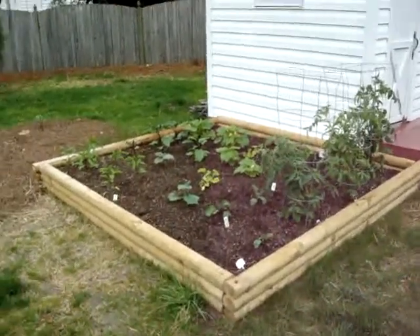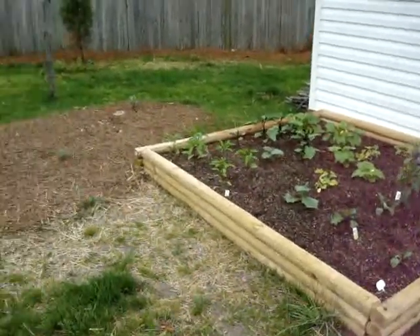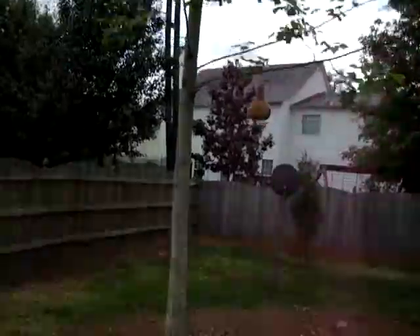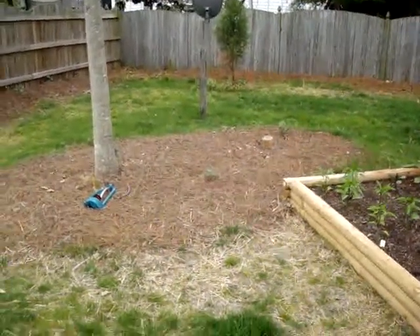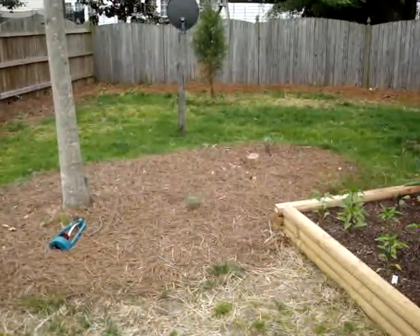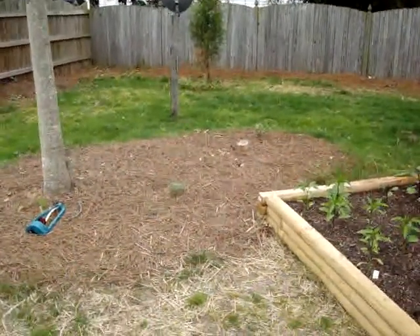Got a few tomato plants, some squash, and a few different things in there. We're going to give that a try and see how it goes. In the tulip tree bed, we've actually got quite a few different bulbs in here. Nothing seems to be popping up just yet except for a couple of the remaining stumps that were left in there — they've sprouted some new trees — but hopefully we'll see some flower bulbs here in a little bit.